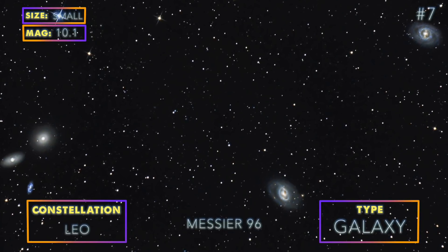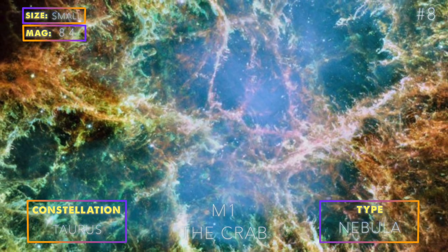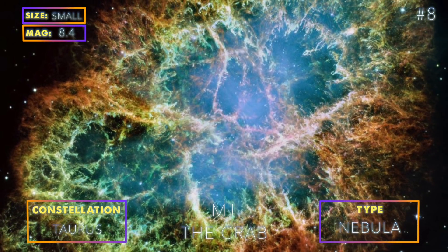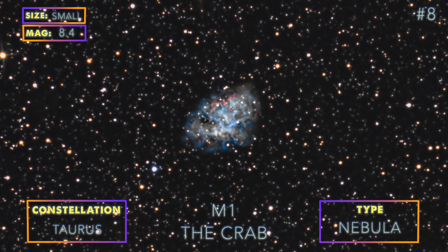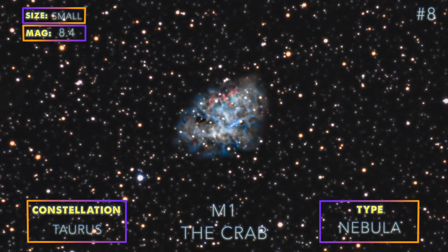The Crab Nebula is one of the most famous supernova nebulae in the night sky. The Crab was born in the year 1054 when a star died, and the event was so bright that it was visible during the day for 23 days and also to the naked eye at night for almost 2 years.